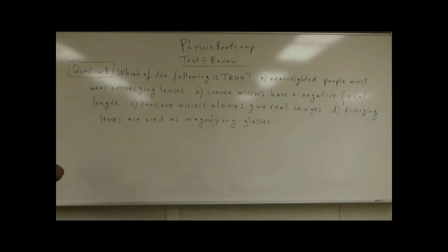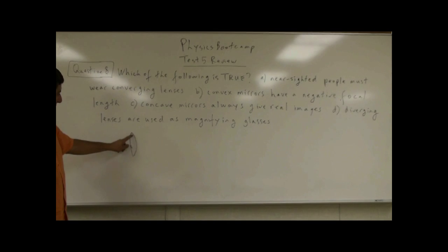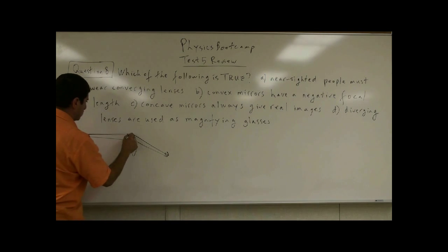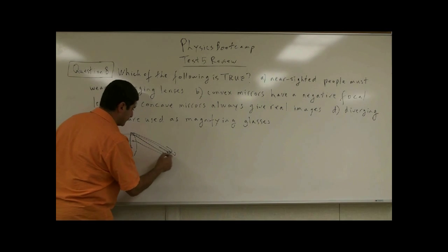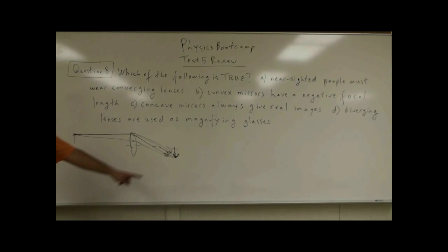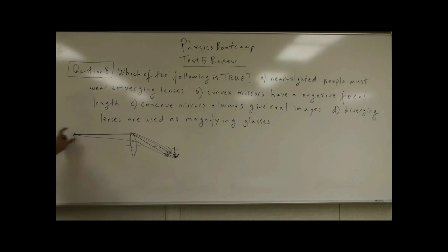A: Nearsighted people wear converging lenses. What are converging lenses? Converging lenses are the ones that are generally fatter in the middle and thinner near the edges. What do converging lenses tend to do? They tend to take the rays of light and bend them inward, and they tend to make an image here. Usually the image will be inverted, and sometimes diminished or enlarged depending on where the object is.